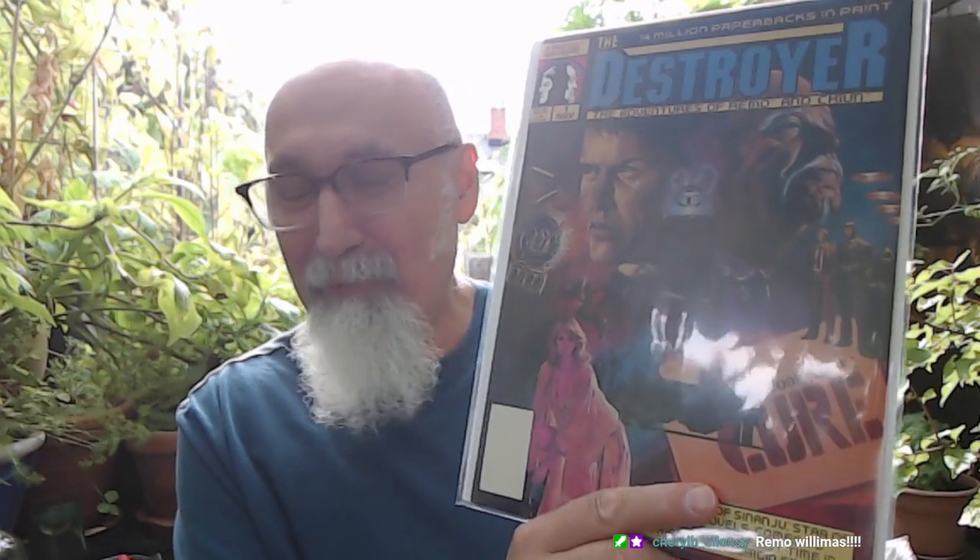14 million paperbacks in print — this is the comic book version of The Destroyer, the adventures of Remo and Chiun. Did you guys ever watch Remo Williams the movie? I didn't know when I bought this that this is the first comic book appearance of Remo Williams. Watch Remo Williams — it's an awesome movie. They had planned on doing Remo Williams like James Bond, a whole series of movies.